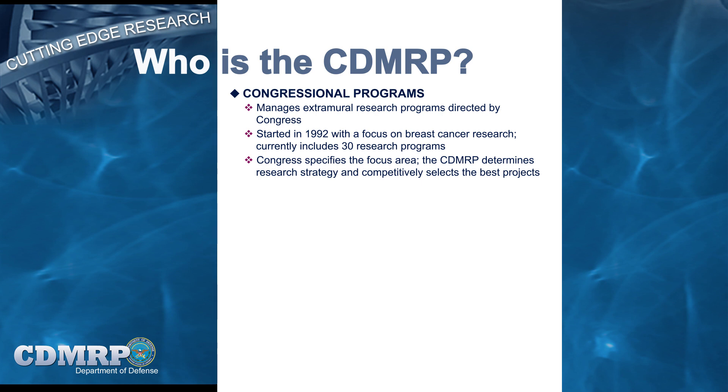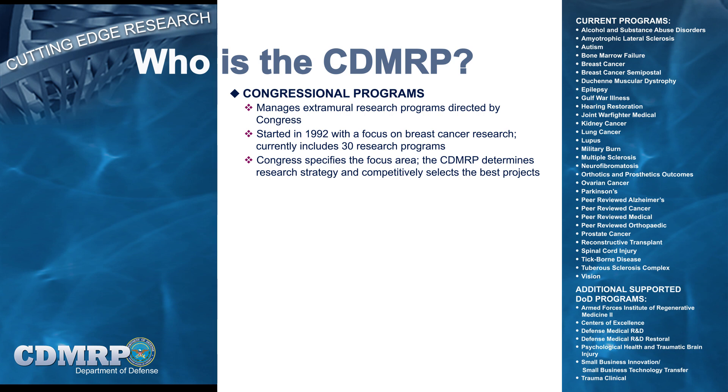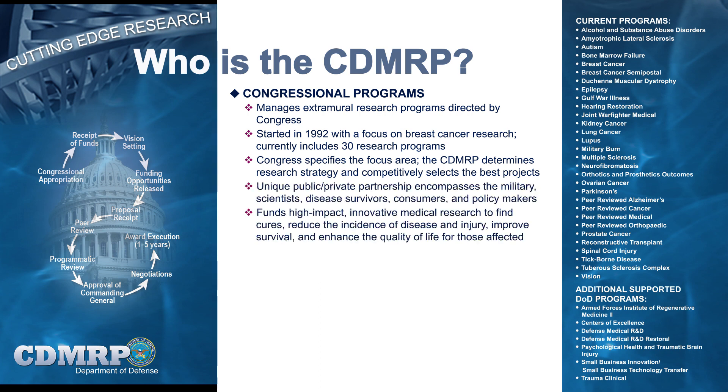CSI and DOD programs managed and supported by the CDMRP focus on advancements in military medicine, as well as on public health benefits. Although research programs are directed by Congress, the CDMRP is responsible for determining the appropriate research funding strategy for each program and managing the review and selection process. To achieve this, the CDMRP follows an established grants management cycle, partnering with multiple public and private stakeholders including the military, research scientists, clinicians, disease survivors, consumers, and policymakers, and oversees the resulting awards throughout their period of performance.